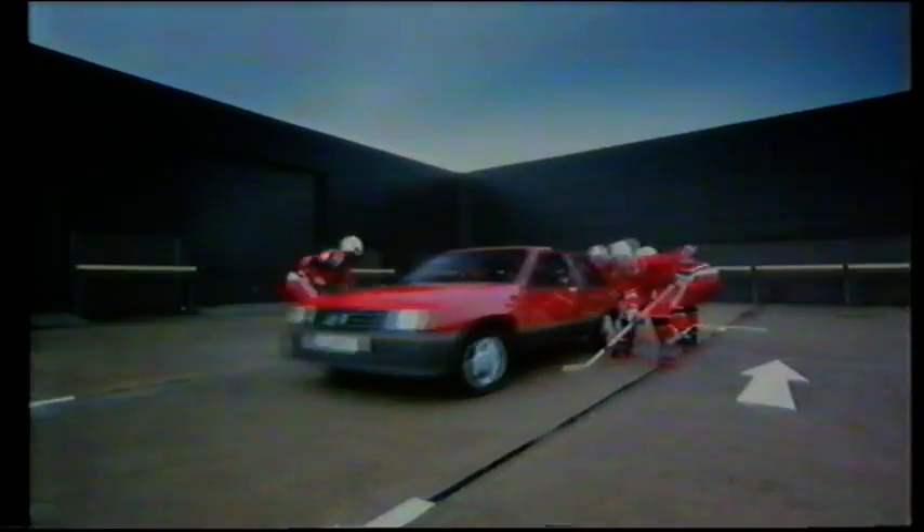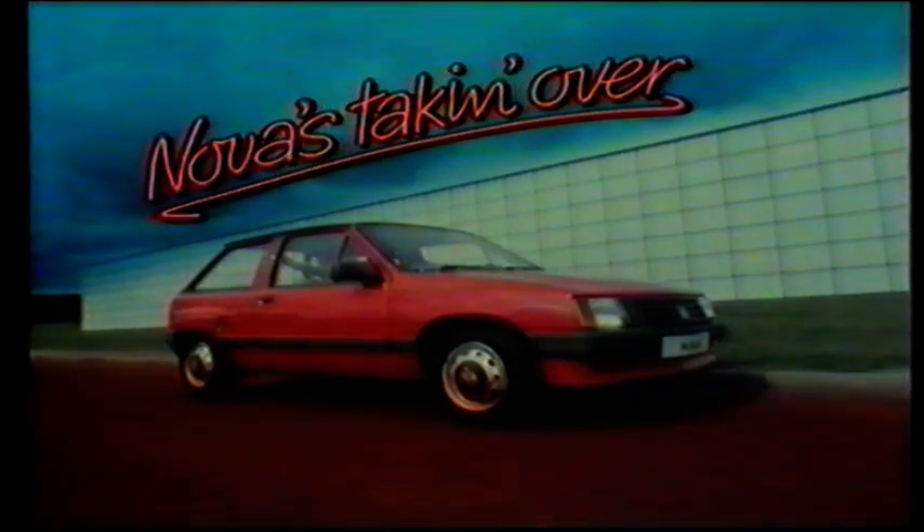It's got an ooh, it's got an ah. It's the coolest car by far. You can have five and it's slick, and boy, it's that quick. Get in, take a drive — that's all it takes to jive. That's it, that's the Nova. The car that's taking over. And you'd better believe it.